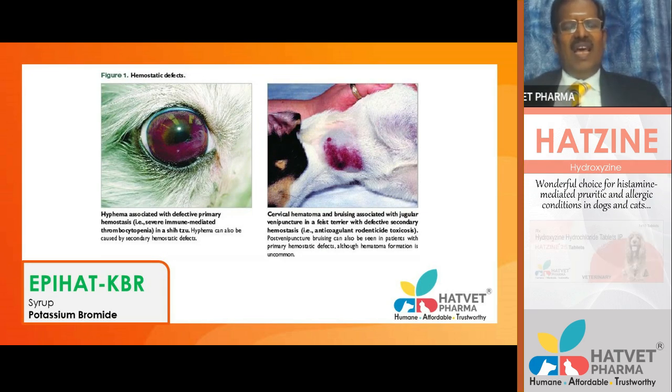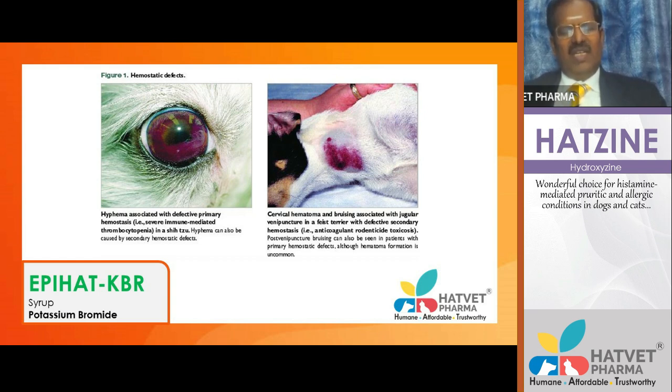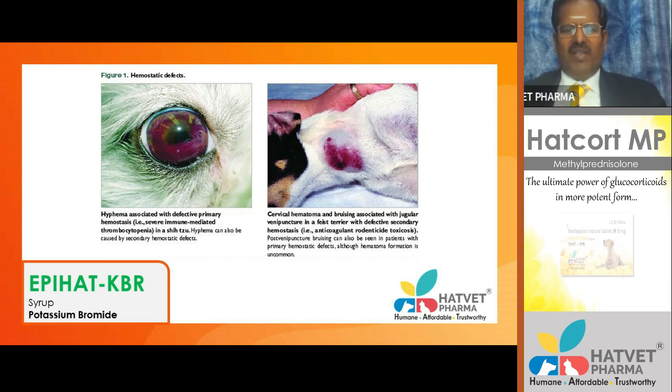In cases of coagulation defects, you can see collection of blood in the anterior chamber of the eye — called hyphema — which is one of the symptoms you get in Ehrlichia canis. If you detect E. canis with the SNAP test, blood smear examination, PCR, or serological test, and treat with doxycycline, this problem can be reversed.